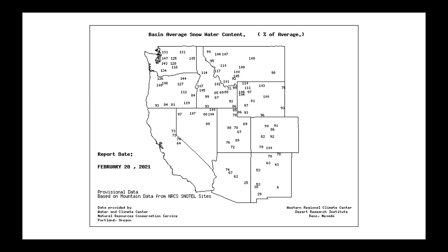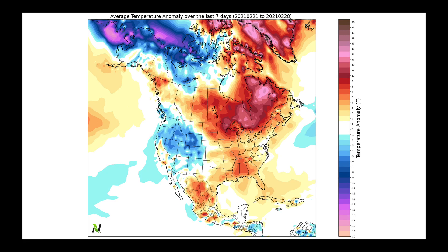Let's look at the western United States based on average snow water content. Now that we enter March, we want to see these numbers at 100% or greater. For much of the Pacific Northwest, including Idaho, Washington, and Oregon, the numbers are quite high, well over 100%. But California's Sierra Nevada is still sitting between about 65% and 75%, and a lot of the Four Corner states also have numbers below 100%. The pattern change that is coming is going to help those numbers in the Sierra Nevada.